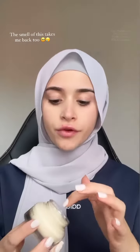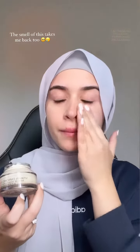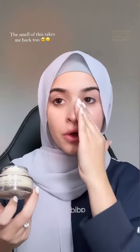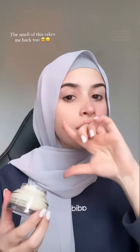First I'm gonna go in with the Bobby Brown Vitamin Enriched Face Base. This moisturizer I used to use back in the day so much, and then I just never ended up repurchasing it, but I'm so happy I have it right now because it's just so good under makeup. This was hyped up for a reason — it's amazing. I just put this all over my face as my primer before going in with foundation.